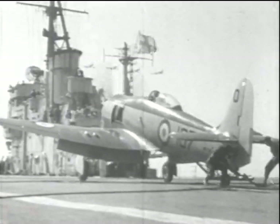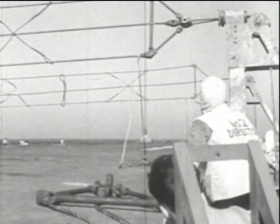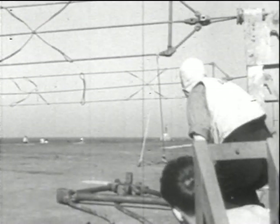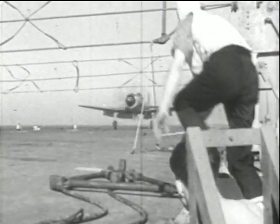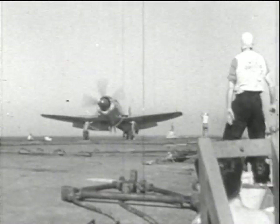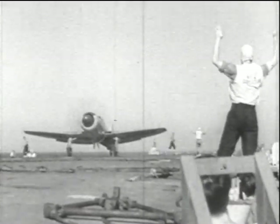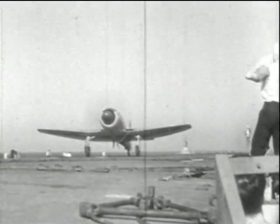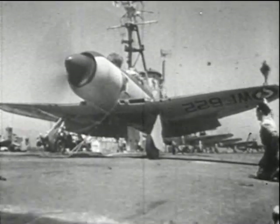A perfect touchdown. Handlers rush out to disengage the hook from the arrester wire, and the aircraft is cleared to make way for the next landing. Slick teamwork by the naval airmen, including the hookman and the marshalling director, are as important in flight deck work as the pilot's skill in flying at exactly the right attitude, the right speed, and the right height.